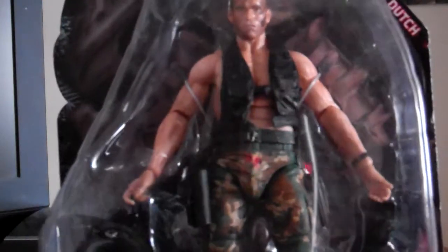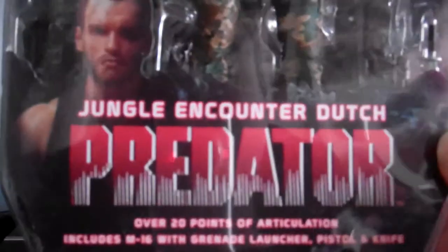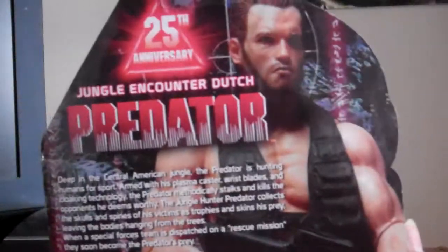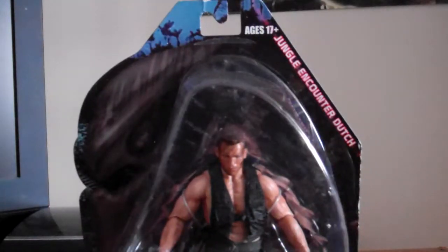The packaging is pretty much the same, but it's a bit different this time — pretty cool looking. Okay, let's take it out of the bag, shall we?